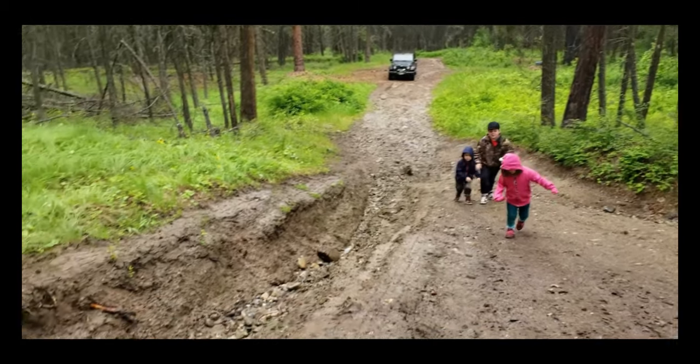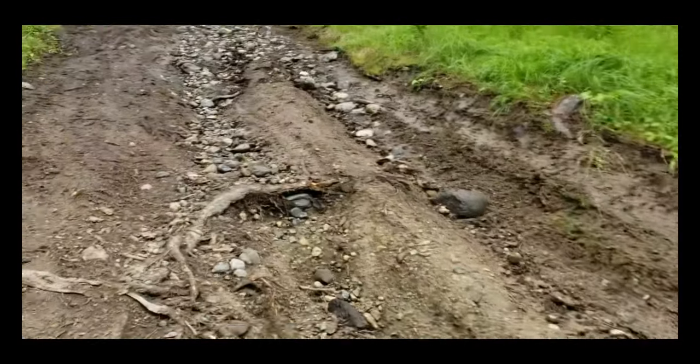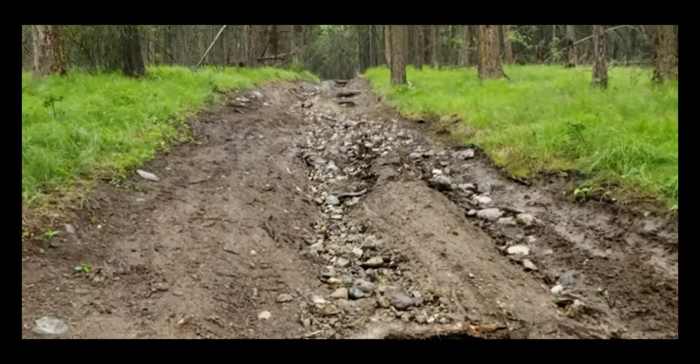There's my daughter saying don't go in there. I'm going to keep walking and we'll get to the top.